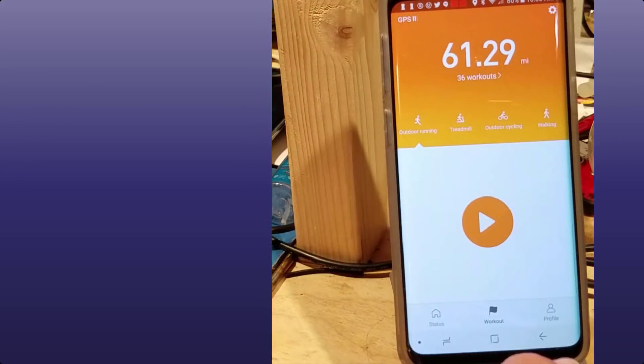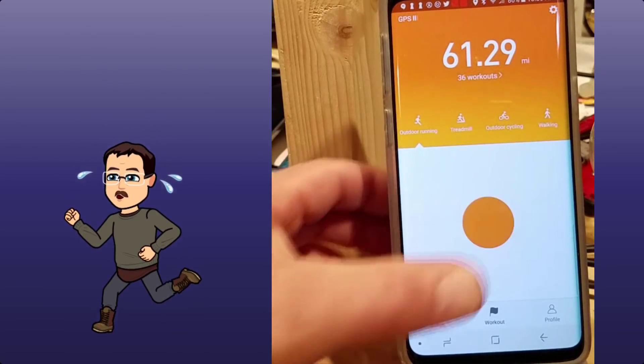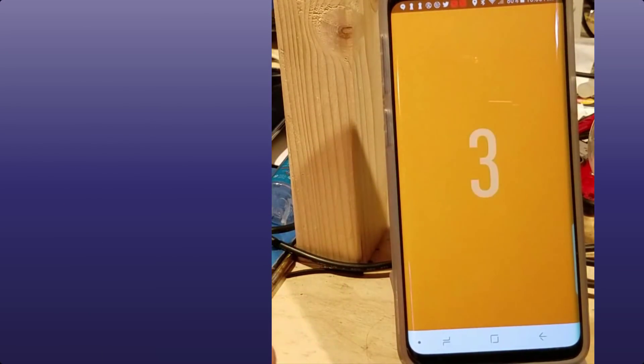This is where I was walking back to the car for the trip home. A user asked me though — with running, what would this track for somebody? So if I hit outdoor running, let's take a look at what the app shows.